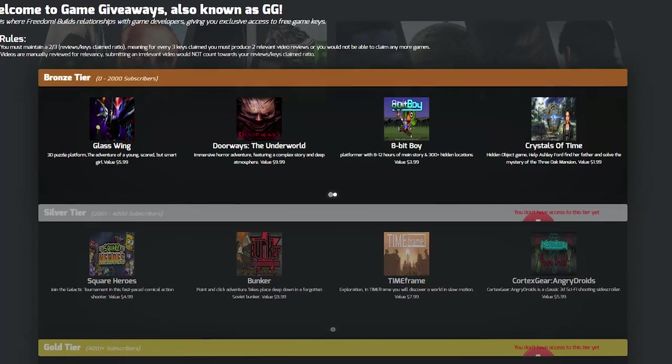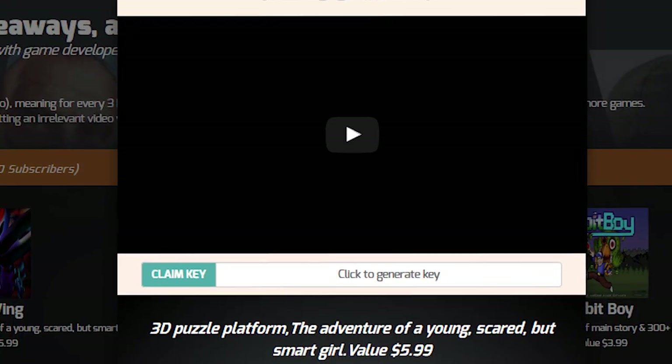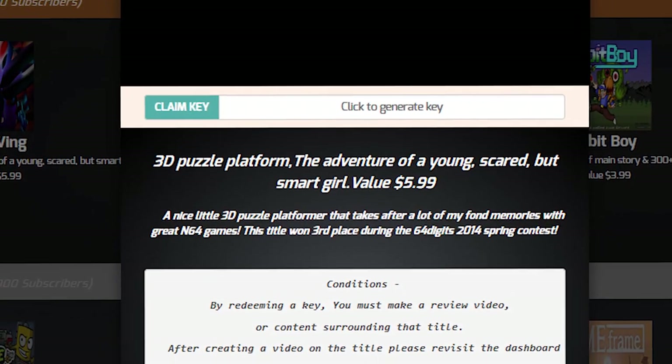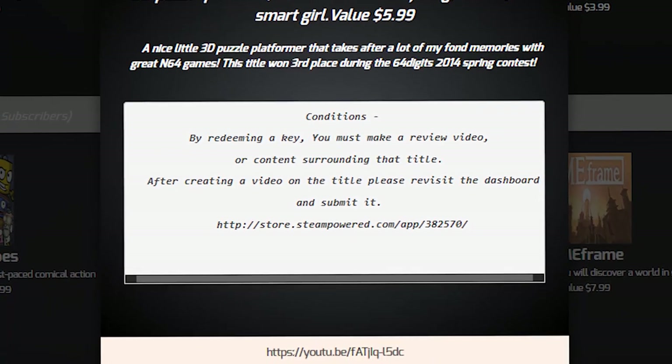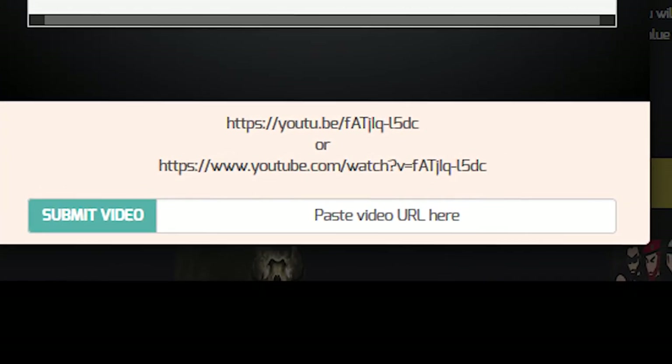Here you'll see we've got over $30,000 worth of games for you to start with. Once you see a game that you like, click into it — you'll be able to watch the trailer, get a little more information about the game, and finally claim your key. Once you've claimed your key, you can go away, make a review, make a let's play, make any sort of content around the game, and then come back to the dashboard and submit the link to us.